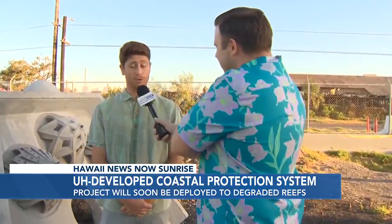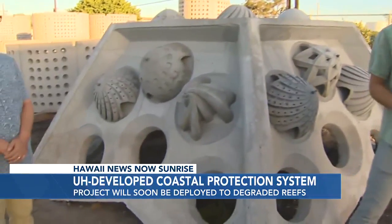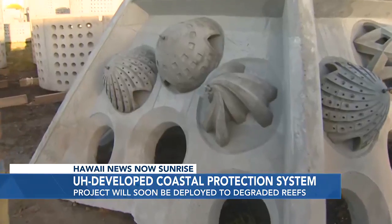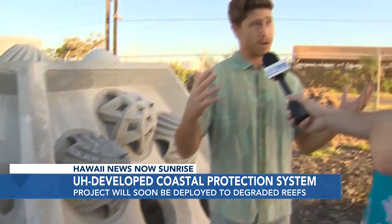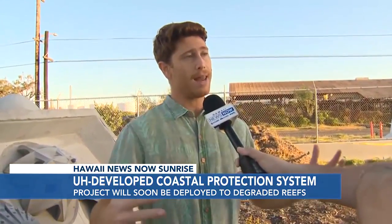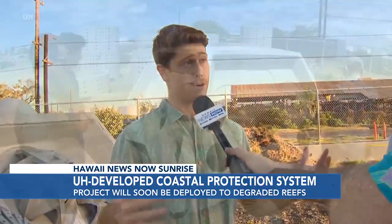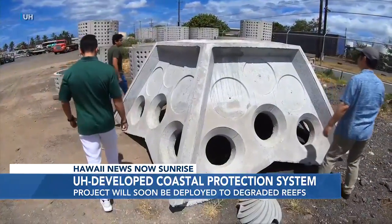Sure. So the whole point of this project is to try and understand how we can protect coastlines, roads, buildings, and infrastructure, while also developing a thriving reef on those structures. Usually coral reefs can grow on traditional breakwaters, but it usually takes tens to hundreds of years. We're trying to accelerate this process, promoting growth that'll take five to ten years versus centuries to decades.